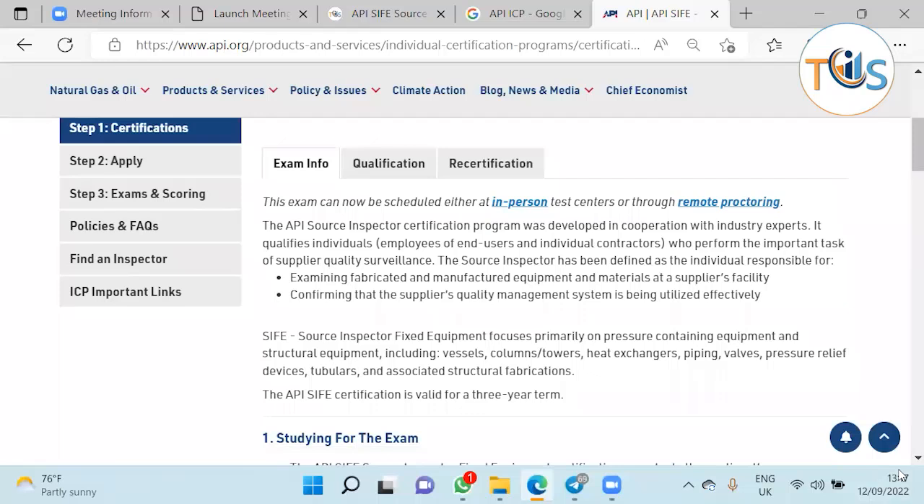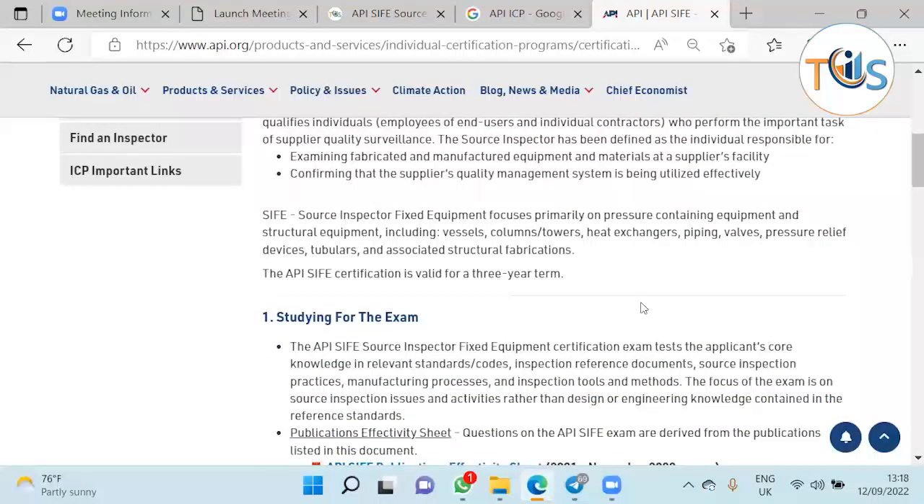Once you select that three-week exam window, it is frozen for you. Changing it is as good as failing the exam — it means you have to reschedule and pay the rescheduling fee, the same as when you fail and need to reschedule. This certification is valid for three years.